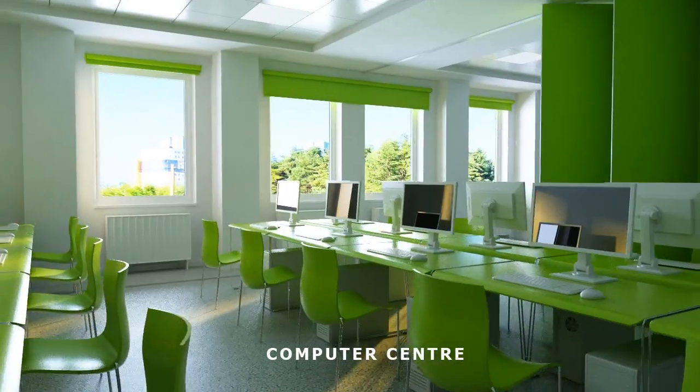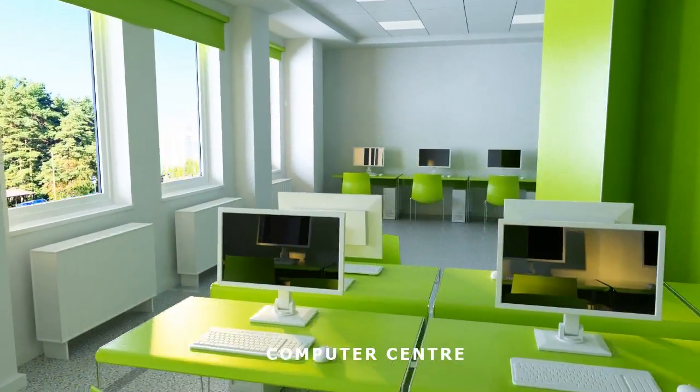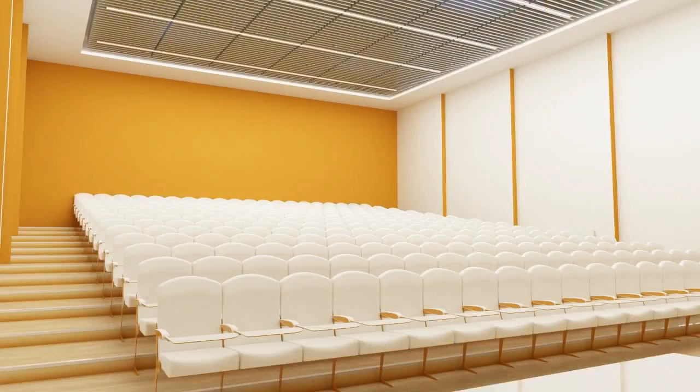At the Computer Centre, students will have access to various electronic resources and databases for study and research purposes.